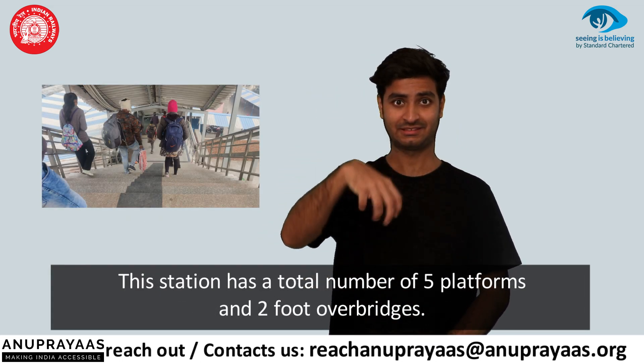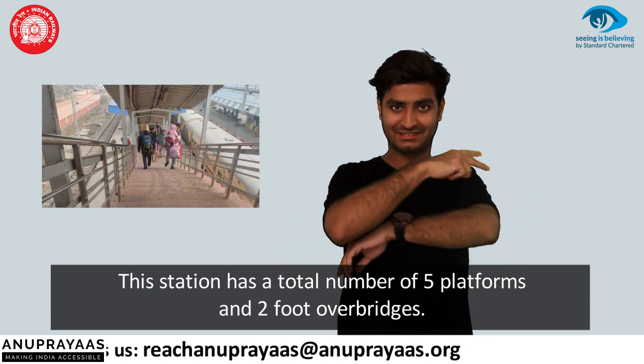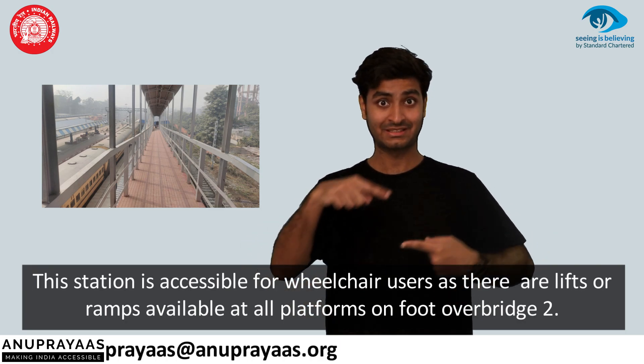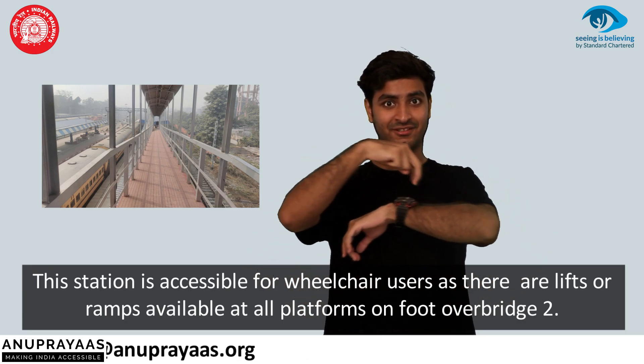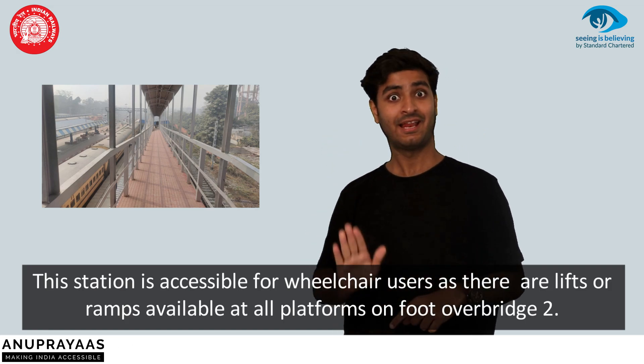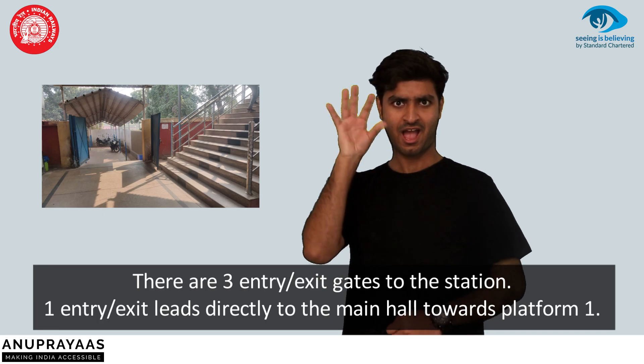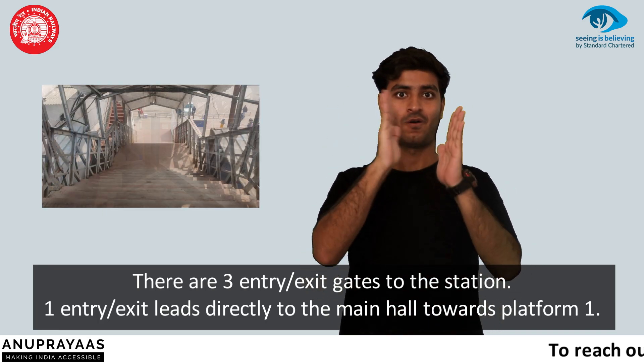The station has a total of five platforms and two foot over bridges. This station is accessible for wheelchair users as there are lifts or ramps available at all platforms on foot over bridge 2. There are three entry exit gates to the station.